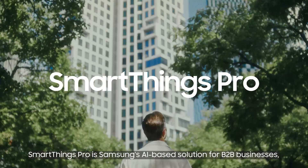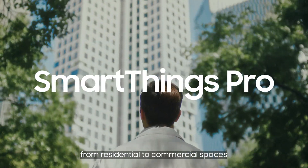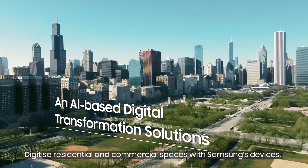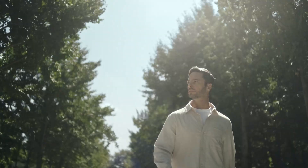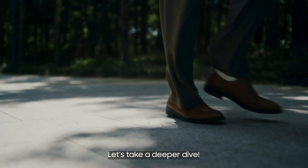SmartThings Pro is Samsung's AI-based solution for B2B businesses from residential to commercial spaces. Digitize residential and commercial spaces with Samsung's devices, elevating the value of your space while operating more efficiently. Are you ready to experience SmartThings Pro? Let's take a deeper dive.